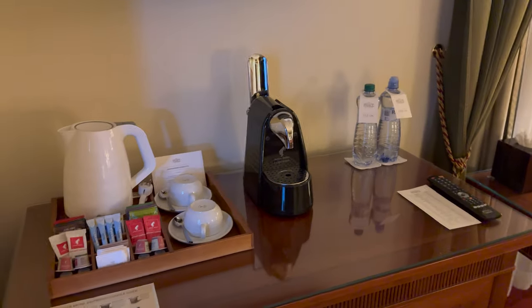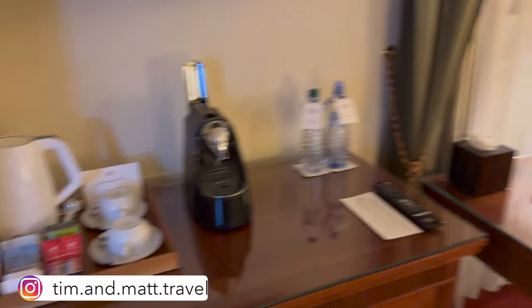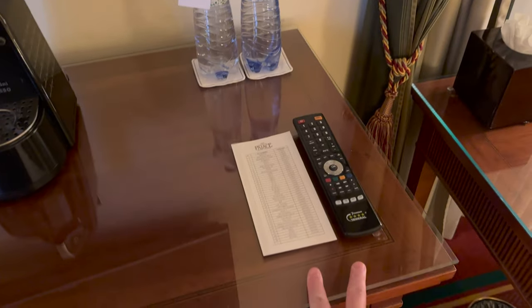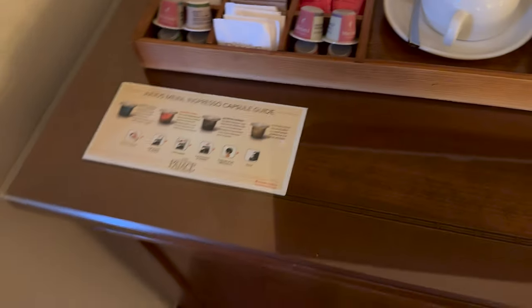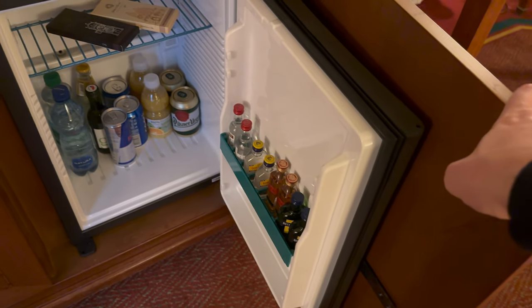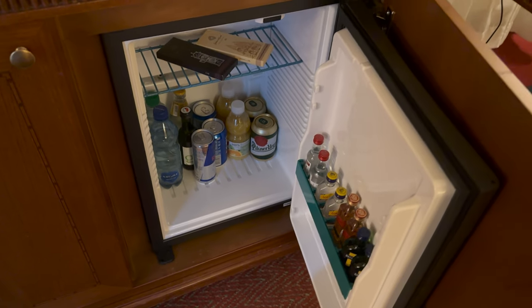There's a coffee and tea area with an espresso machine and a couple of pods, plus some water which you do need to pay for. There's a television with channel guide. What's nice is they've got a little review of the different capsule types. There's a mini bar — chargeable — with chocolates, beers, water, juices, and spirits.